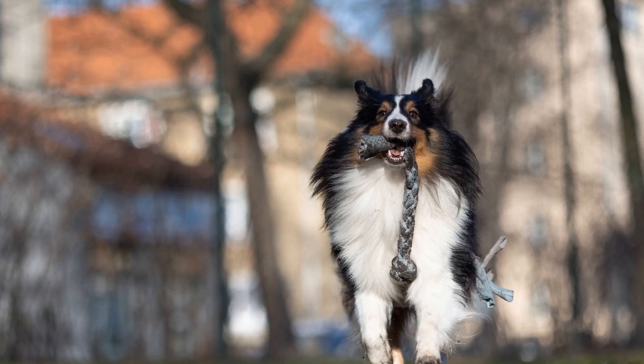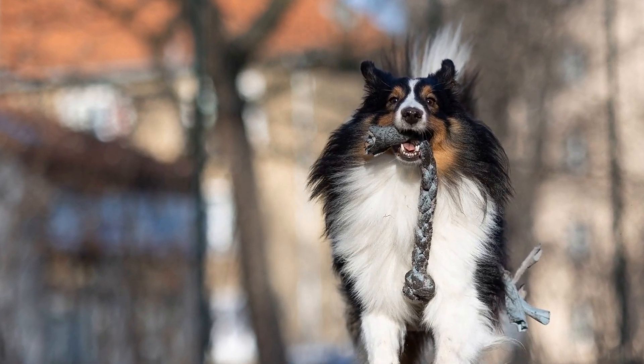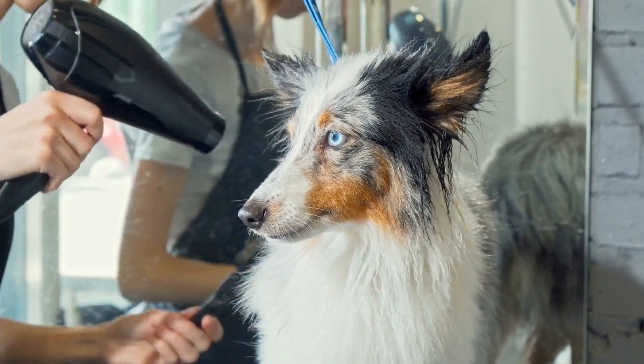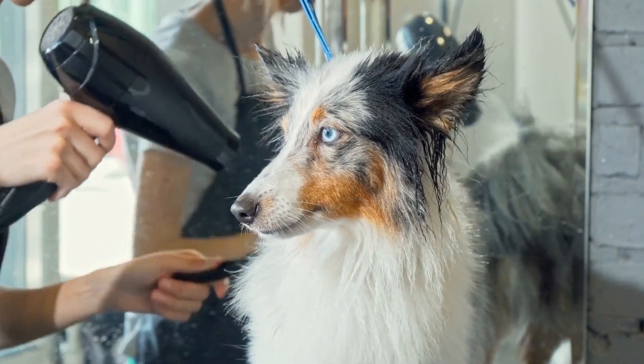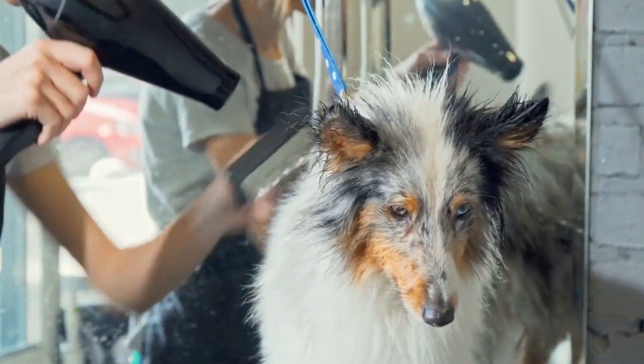Shelties also enjoy mental stimulation activities such as obedience training and puzzle toys. Including these activities in a daily routine not only helps prevent weight gain but also strengthens the bond between the dog and their owner.